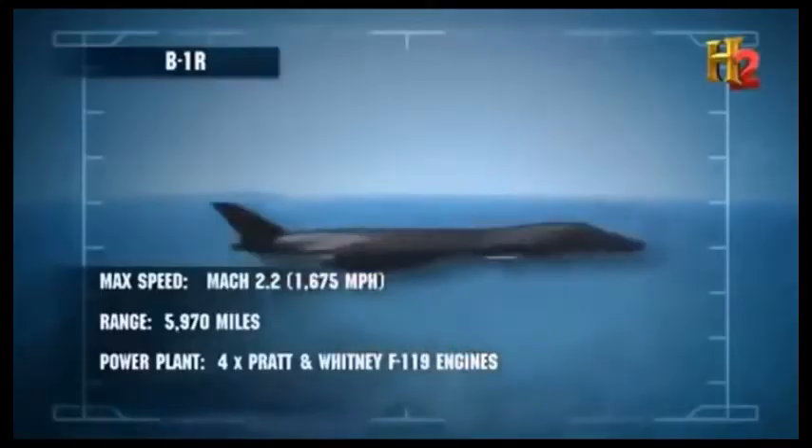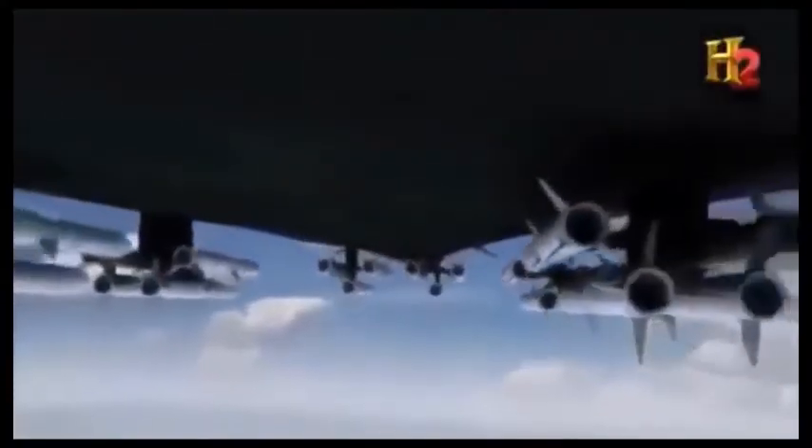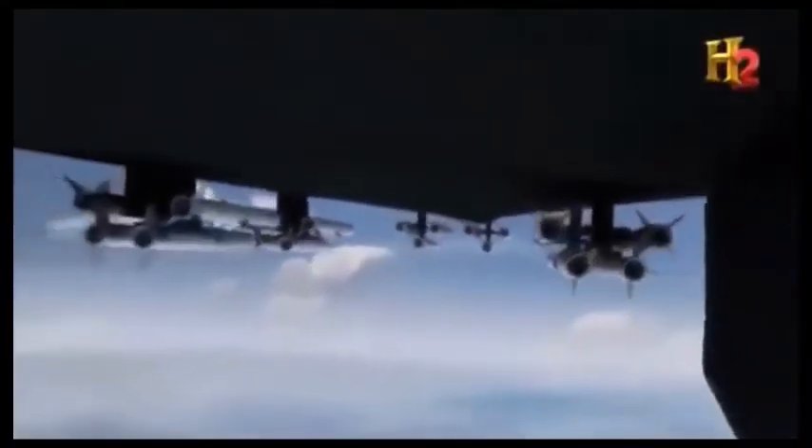This means the B-1R will have supercruise, just like the Raptor. Add advanced radar and a full complement of 20 AIM-120D missiles to the mix, and it is clear how formidable this future weapon could be.